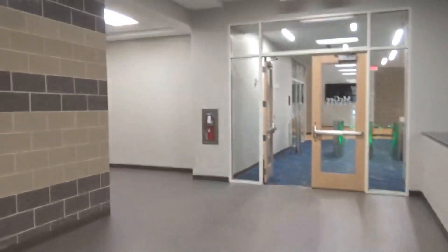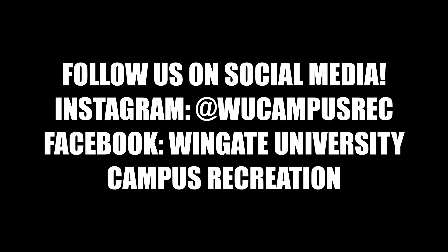That's all for our tour today of the McGee Center. Thank you for joining us and we cannot wait to see you here soon. Make sure to follow us on social media — Instagram: WU Campus Rec, Facebook: Wingate University Campus Recreation. If you have any questions feel free to email or call us.